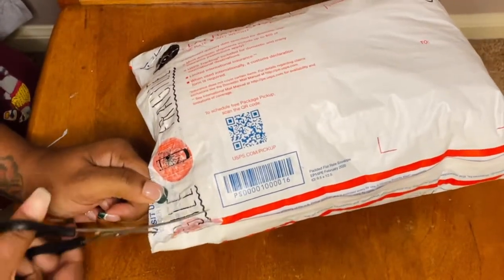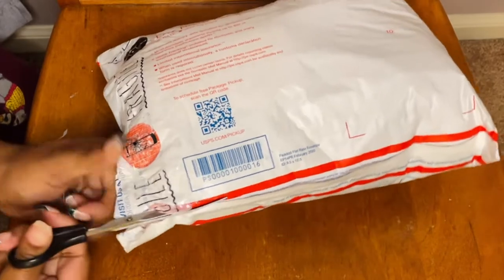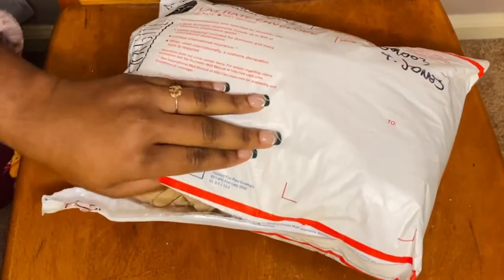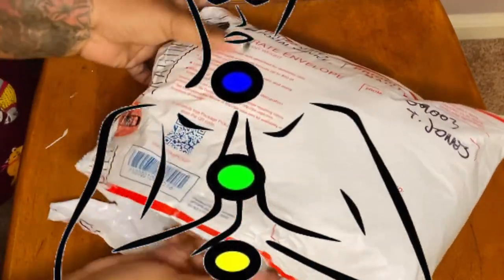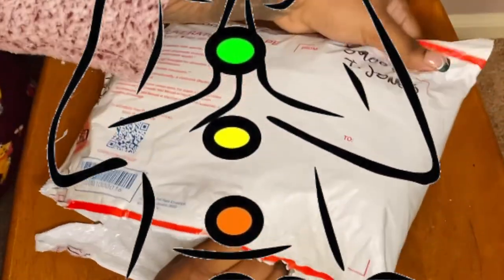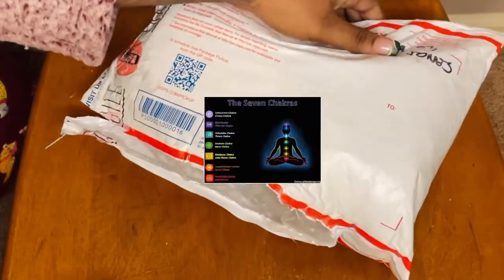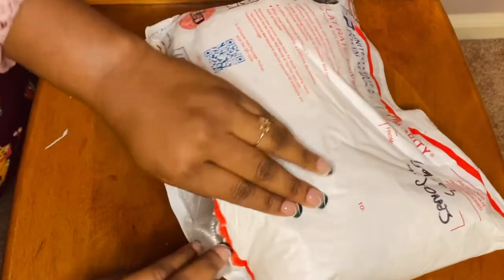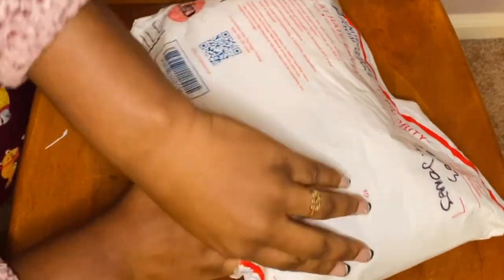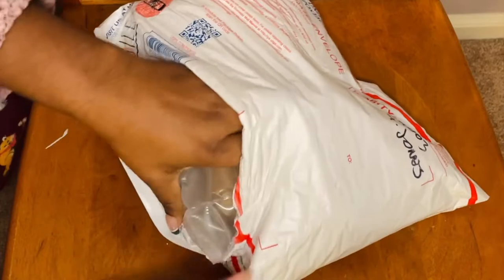Lately I have been reading more about chakras. If you are unfamiliar with the term chakra, chakra means disc or wheel, and refers to the energy centers in your body. These wheels or discs of spinning energy each correspond to certain nerve bundles and major organs. To function best, your chakra needs to stay open or balanced, and that's where these candles and crystals come into place.